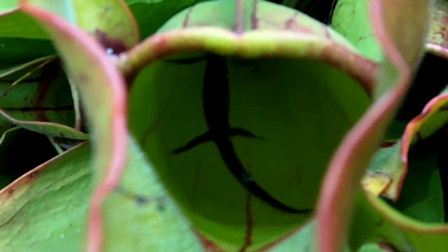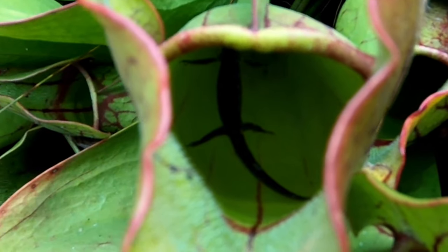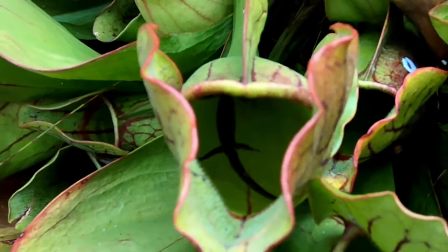Depending on where you feed in the food web, you have different structures of isotope.